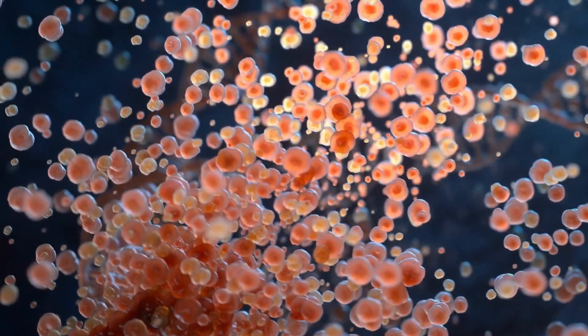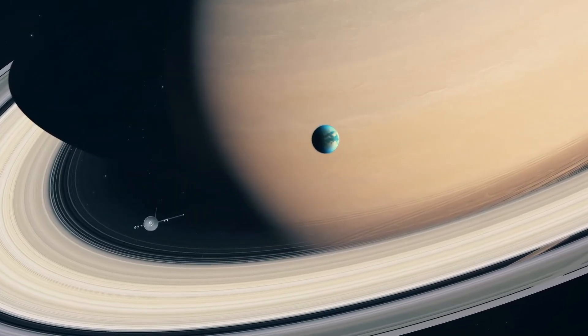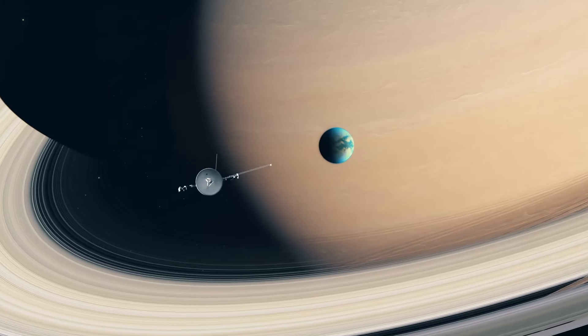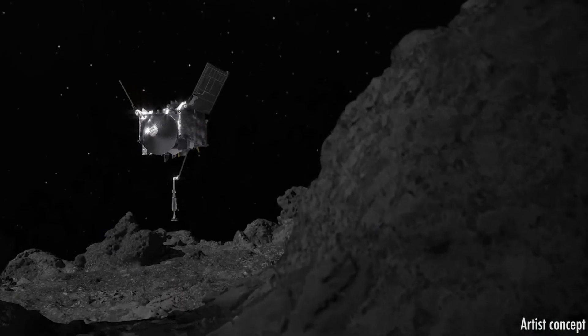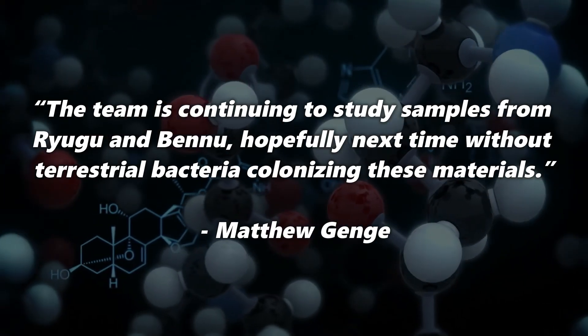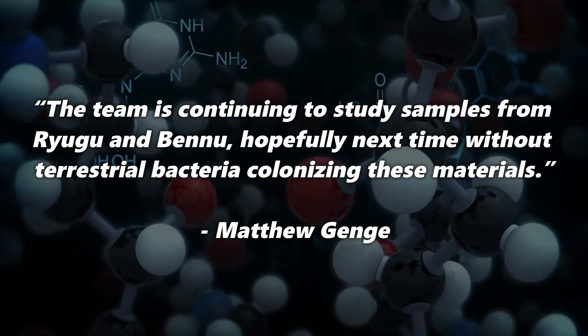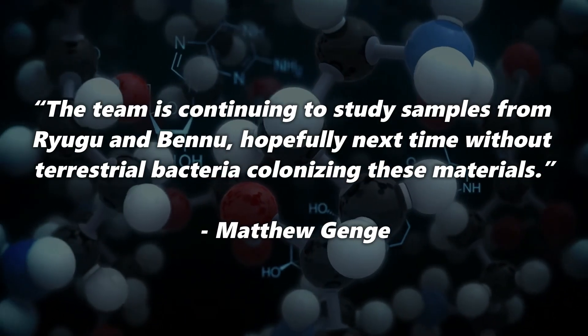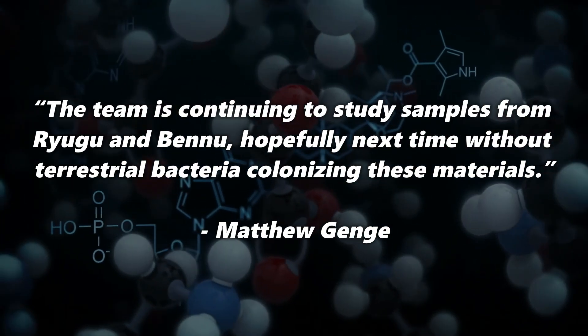Many scientists suspect that while life did not come directly from space in a panspermia-like manner, some of the basic building blocks of life were brought to Earth by asteroids and comets. The fact that terrestrial microbes thrive so well on asteroid material supports this hypothesis. As for future space missions, NASA has ramped up its efforts in asteroid sample return missions. The OSIRIS-REx mission has collected samples from the asteroid Bennu and brought them to Earth. Initial analyses have already been carried out, but unfortunately no life has been found yet. Matthew Genge and his team are excited and continuing to study samples from Ryugu and Bennu, hopefully next time without terrestrial bacteria colonizing these materials.